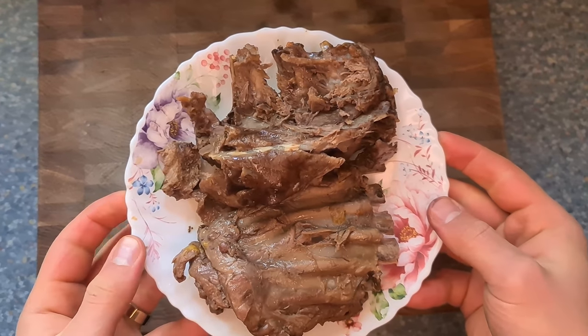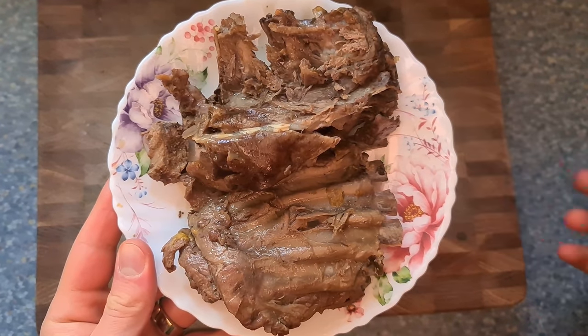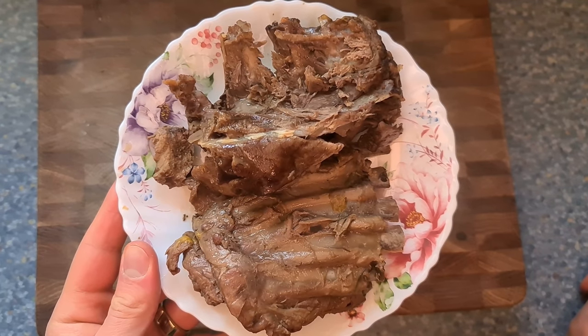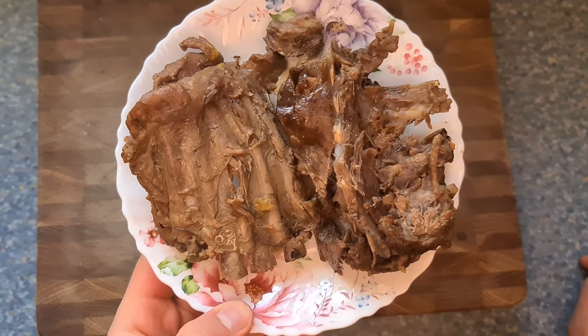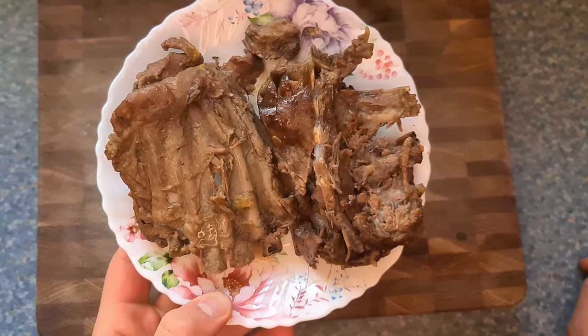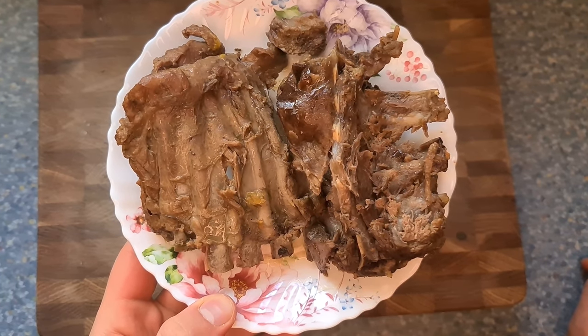We have some wild deer meat cooking right now — deer that my family and I have hunted. I think it's one of the highest quality proteins in the world in terms of cleanness.